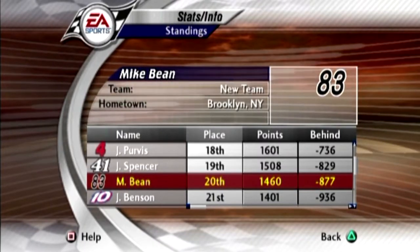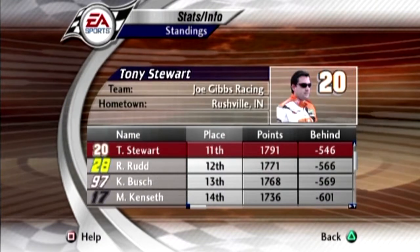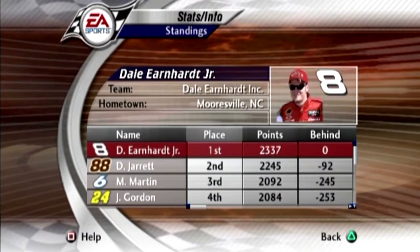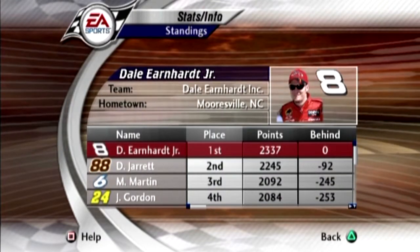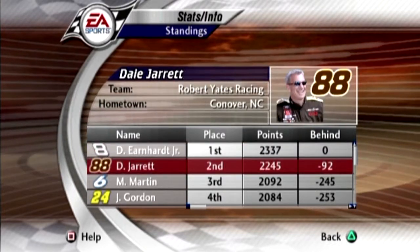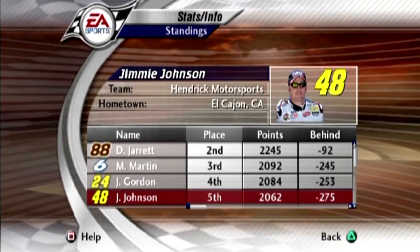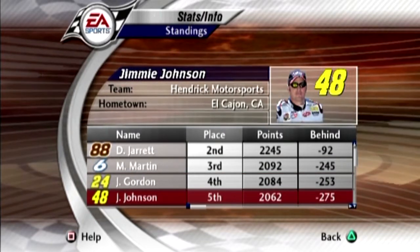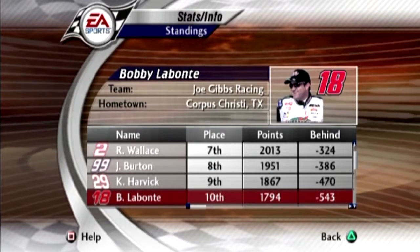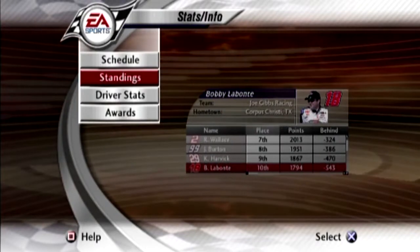Here are the points standings so far. We are still maintaining our 20th place points position. Dale Earnhardt Jr. is still your points leader, now 92 points ahead of Dale Jarrett. Mark Martin is third at 245 points back. Jeff Gordon in fourth, 253 back. Rounding out the top five is Jimmie Johnson, 275 back. And rounding out the top ten is Bobby Labonte, 543 points back.